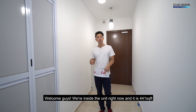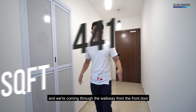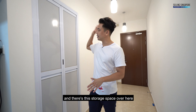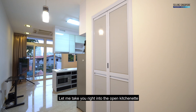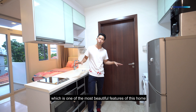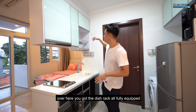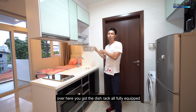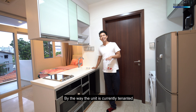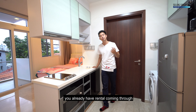Welcome guys, we're inside the unit right now and it is 441 square feet. We're coming through the walkway from the front door and there's this storage space over here. Let me take you right into the open kitchenette, which is one of the most beautiful features of this home. You've got floating cabinets overhead over here, the dish rack, all fully equipped. By the way, the unit is currently tenanted, so if you're going to buy this unit as an investment, you already have rental coming through.